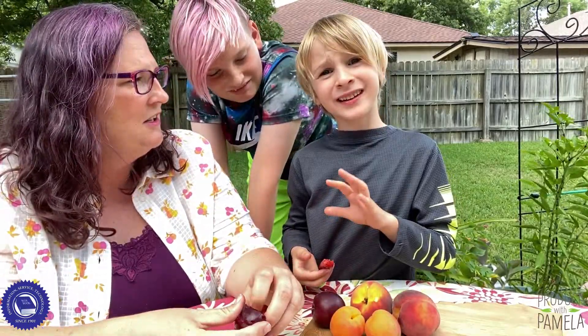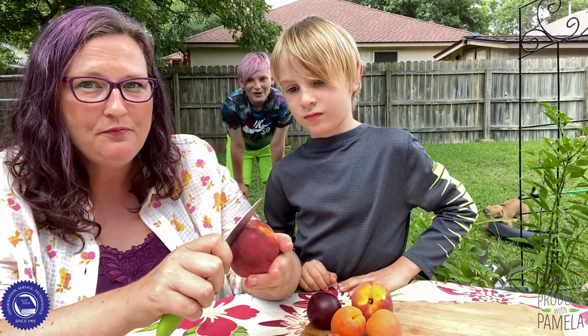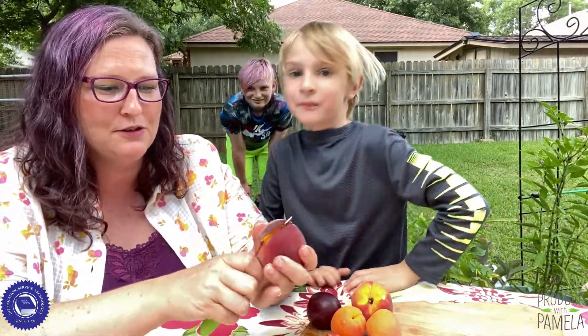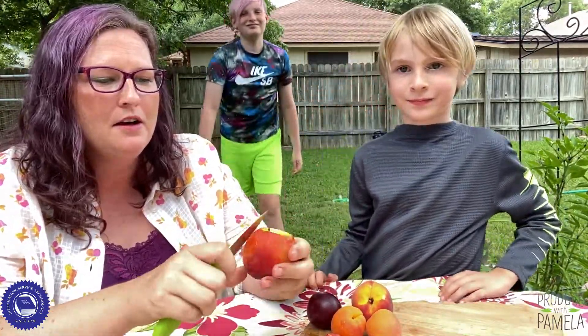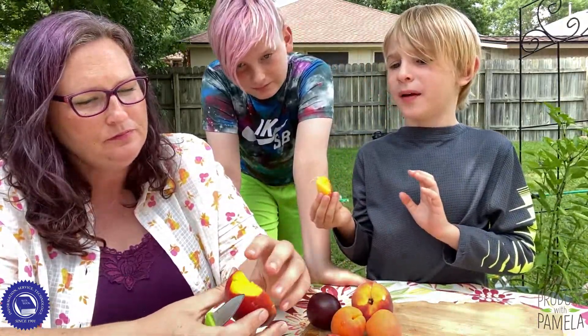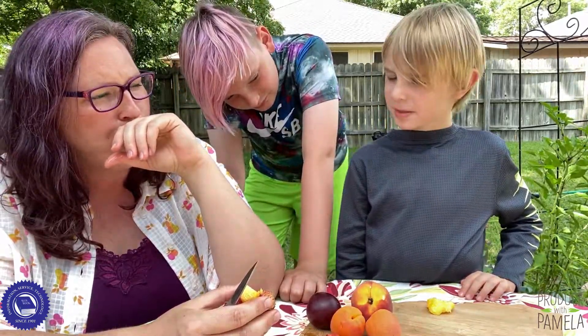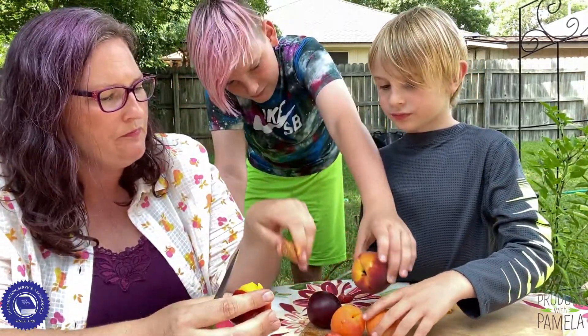This is Produce with Pamela for Blue Book Services, and we got out of the kitchen for a little while to try some California stone fruit. Awesome Organics sent me some Frog Hollow Farms peaches, apricots, and plums — they're California grown, so I got my California board out.